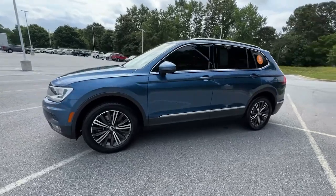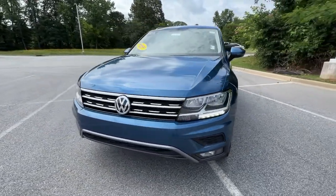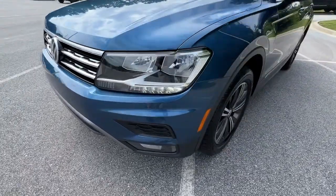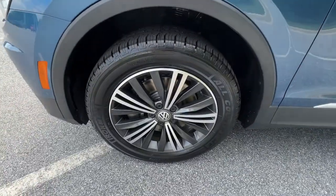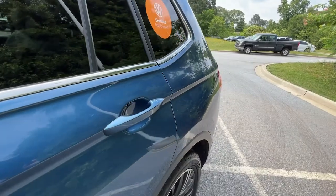The following are some of this vehicle's highlighted options: navigation system, keyless entry, sunroof/moonroof, fog lamps, power liftgate, power driver's seat, dual-zone AC, electronic stability control, heated front seats, and aluminum wheels.